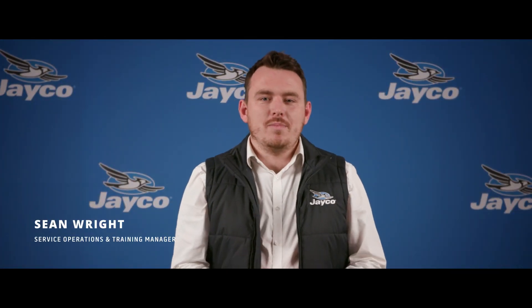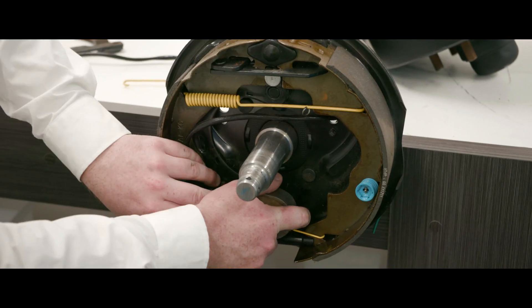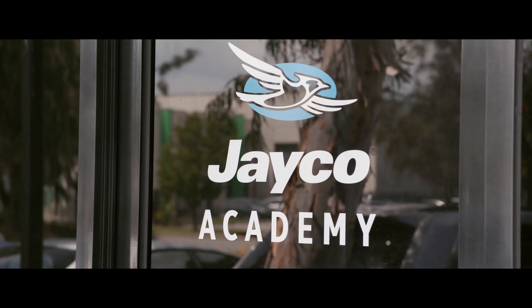With the RV industry in Australia exploding, there's more demand now for qualified and trained technicians. Our aim is to set the benchmark for RV technical training, and that's going to give your technicians the skills and experience they need to complete the job to the best of their ability.